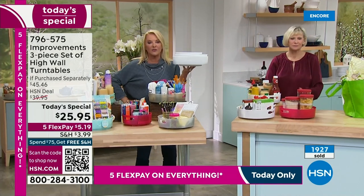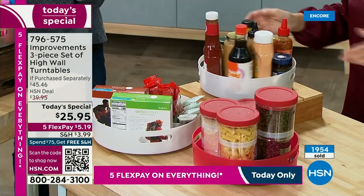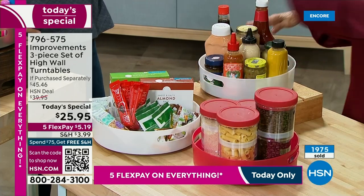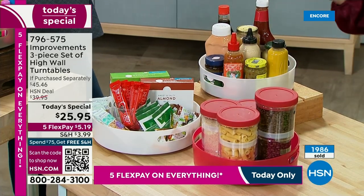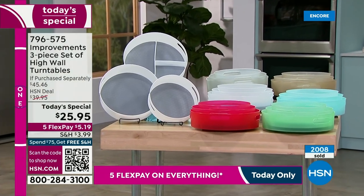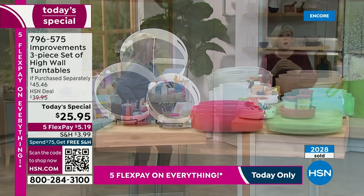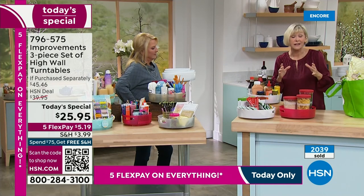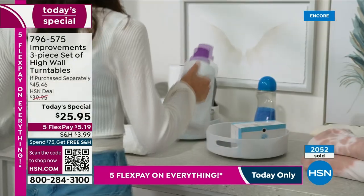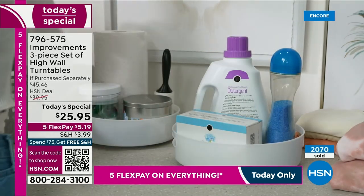We're down to the final 1,300 left in the white, and practically all of you are picking up multiples of the white. I'm so happy you're getting multiples and getting the idea of this phenomenal concept, because when you get these home and see how fantastic and durable they are, and how organized you're going to get, you're going to be able to take getting organized off your New Year's resolution list all the way to 2024, because these are that good.